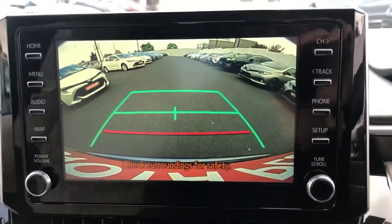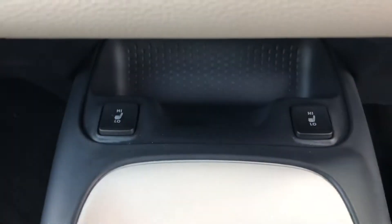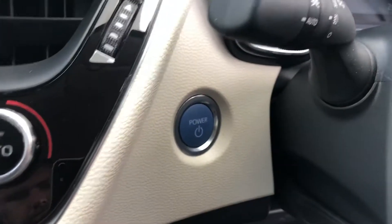There's a reversing camera, chilled climate control with air conditioning, heated seats, and push-button start.